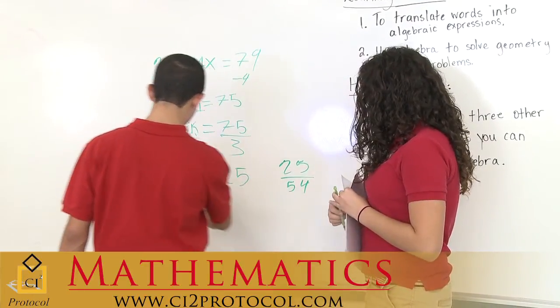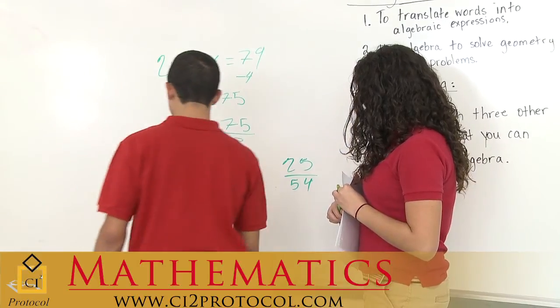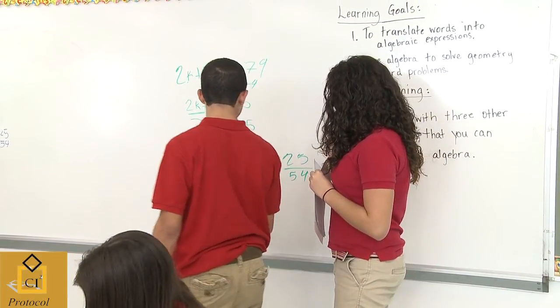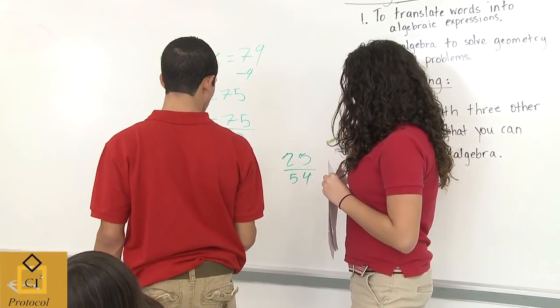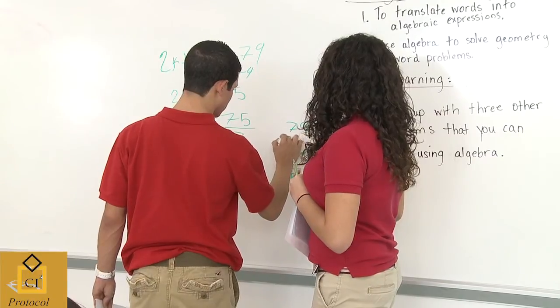Research shows that the classroom learning environment can have a significant impact on student learning and teacher performance. In order for students to productively struggle with important mathematics, they must be taught in an environment that promotes and supports risk-taking and inventive problem solving.